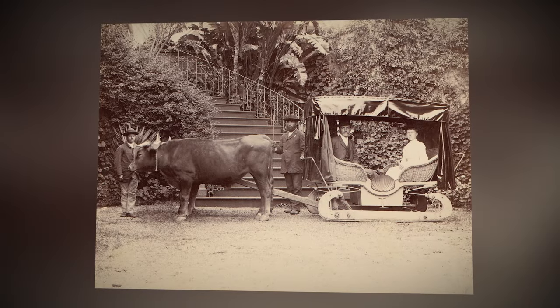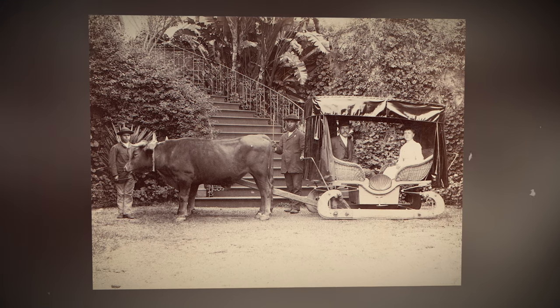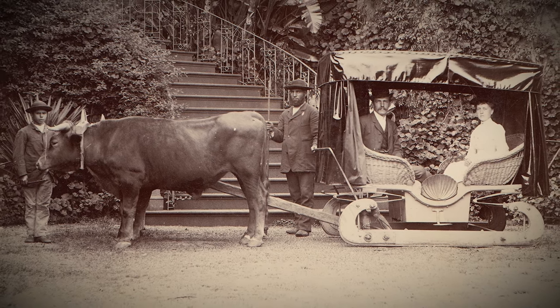A British tourist couple in Puerto de la Cruz, Canary Islands in the 1890s. Residents of the Canary Islands used these unique wooden sleds for centuries. They were dragged along the ground using oxen harnesses. This form of transport was common in Gran Canaria until the late 19th century.